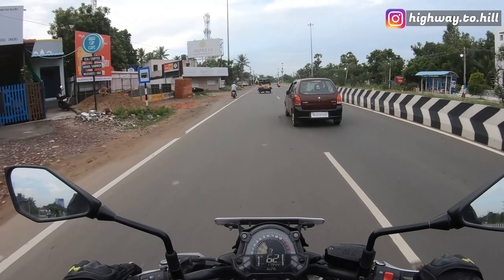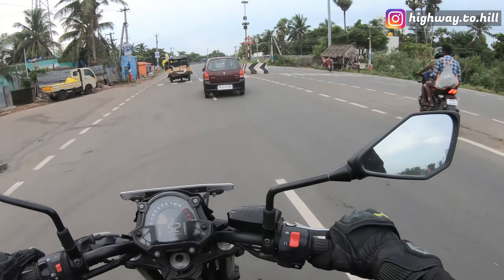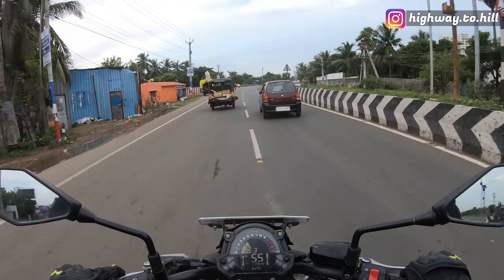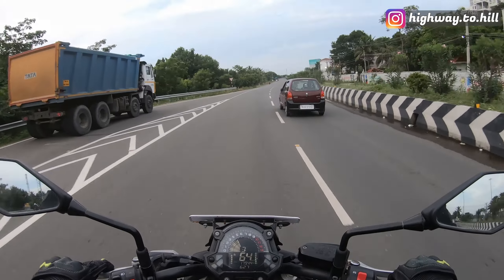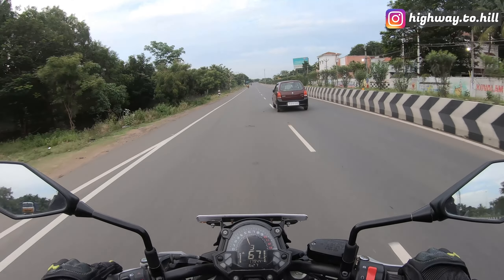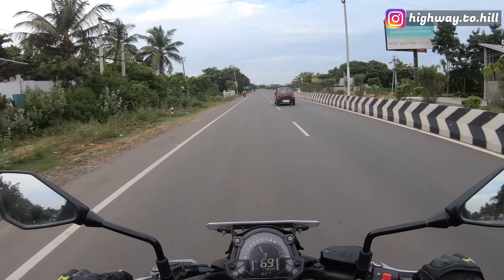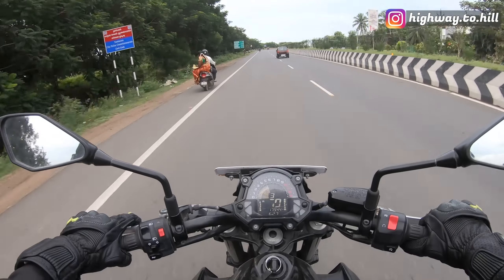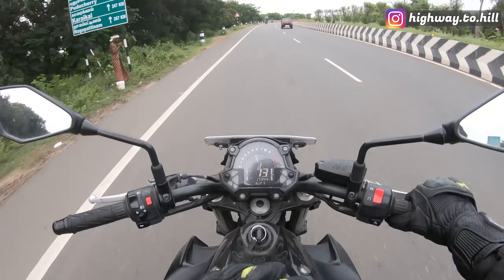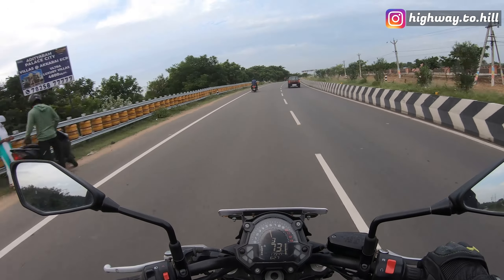I have ridden the Interceptor 650, which is an amazing bike, but you'll always compare its performance to a 300cc class. Another bike I rode is the CB500X — even though it has a 471cc parallel twin, the performance is again just comparable to a 300cc. This bike makes 68 PS and around 64 Newton meters of torque.